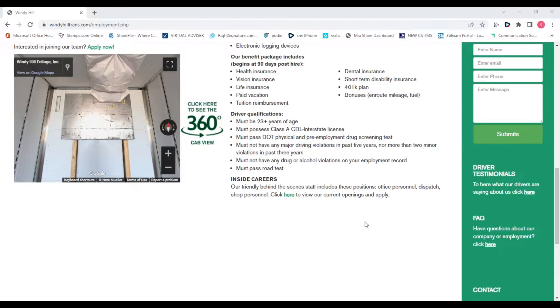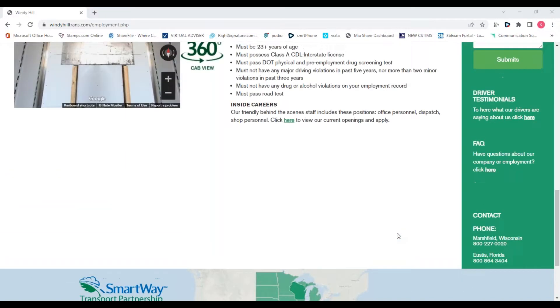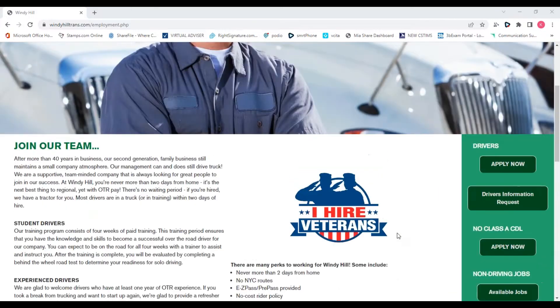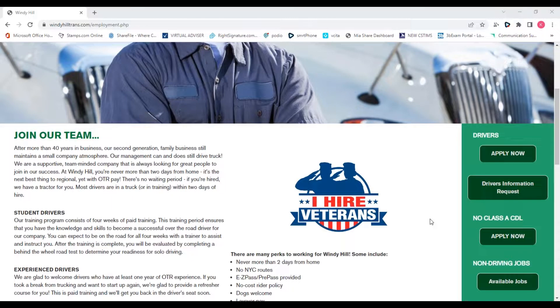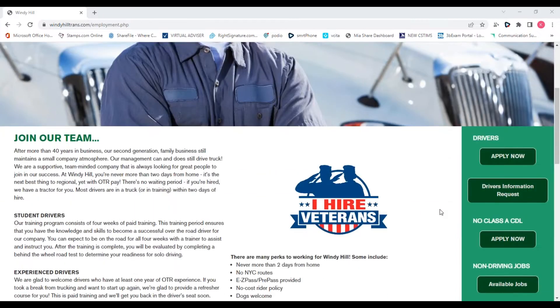What about anybody with a felony or misdemeanor on their background? I would say call me and talk to me personally. The owner has given me a lot of leeway — we have some guidelines, but we take everything on a case-by-case basis. I've even hired people on probation. If you really want to work and you can be an asset to Windy Hill, we want to try and help you get into the industry. We're a very forgiving company — people make mistakes and we can work through a lot of that.